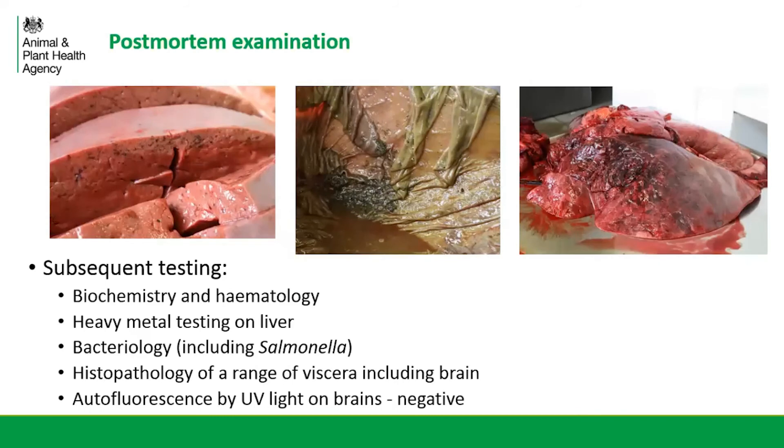Moving on to one of the post-mortem exams that were carried out — these pictures are from the first cow we had in. There were fairly non-specific findings on gross pathology with haemorrhages throughout a few different areas of the body. The photo on the left is the liver that's been sectioned, showing multifocal diffuse pinpoint purple haemorrhages throughout the tissue. The picture in the middle is the abomasum with quite a nasty red-brown watery contents and a handful of grit — which really fitted with the history of pica in the herd. The photo on the right shows the lungs with quite marked haemorrhage in the lobe.